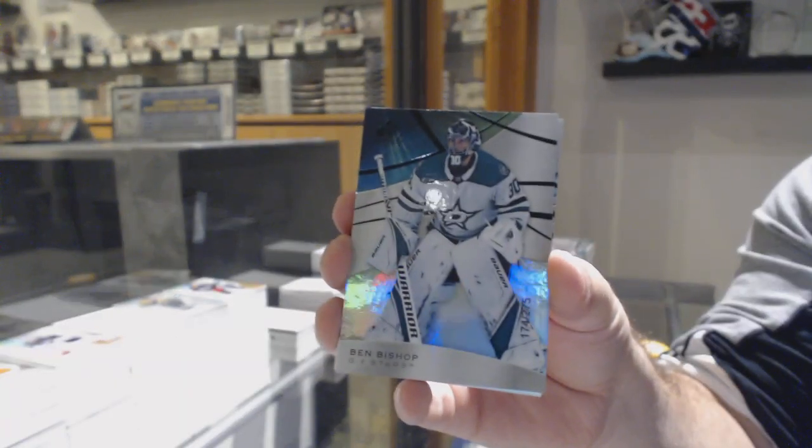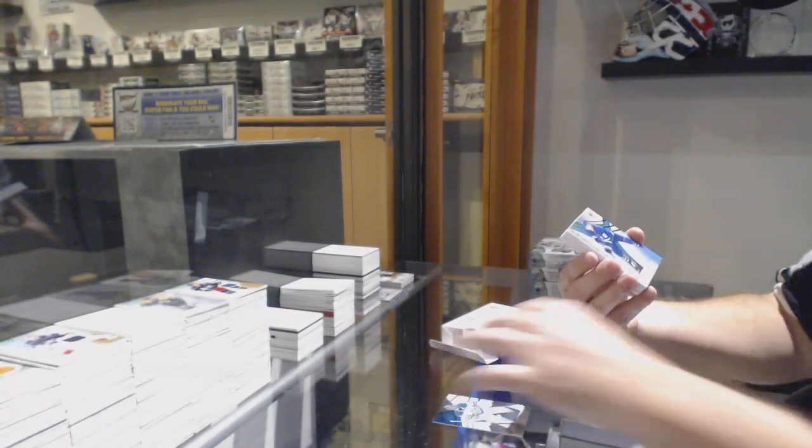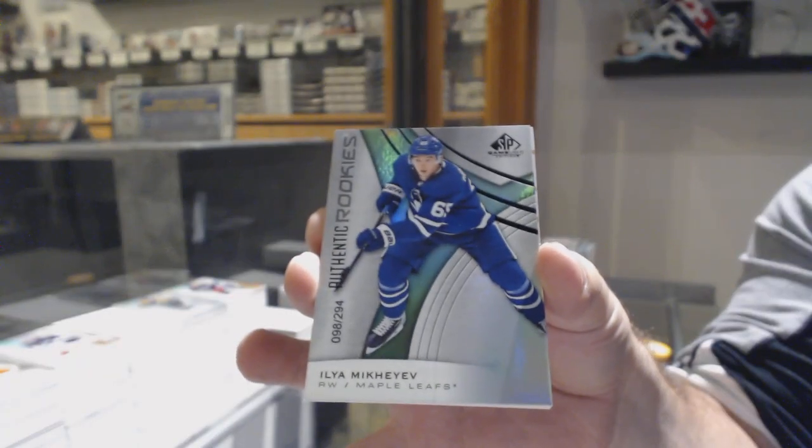For the Dallas Stars, the 275 — Ben Bishop. Number 294, Rainbow Rookie for the Leafs — Ilya Mikheyev.